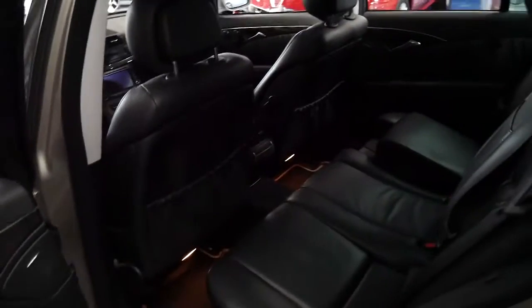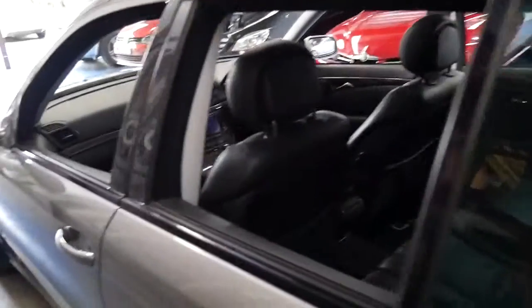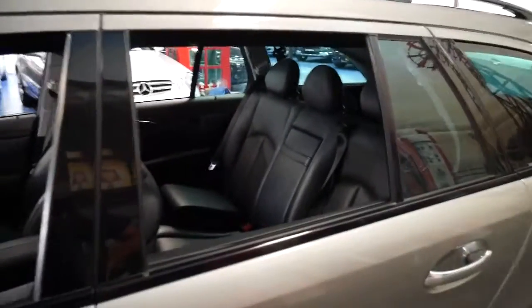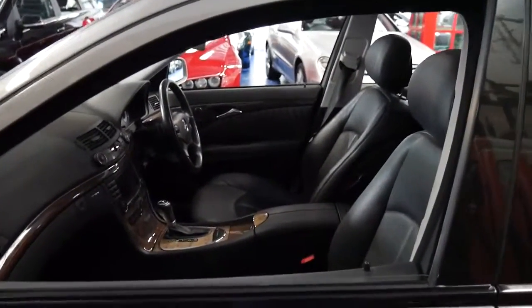It's got a nice set of Pirelli tyres. I have driven it and it drives beautifully — these do have very good fuel consumption. I couldn't think of a better family car for around $25,000. Reliable, safe, it looks fantastic.